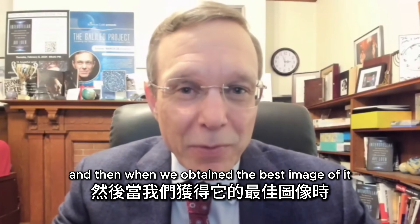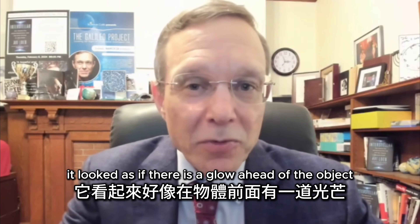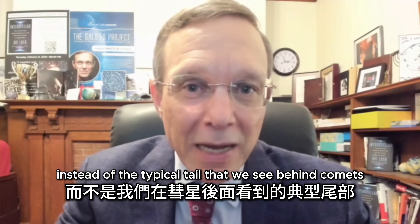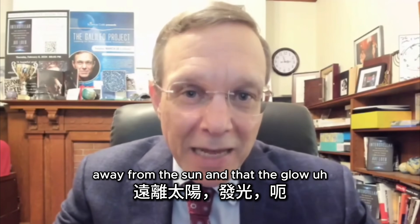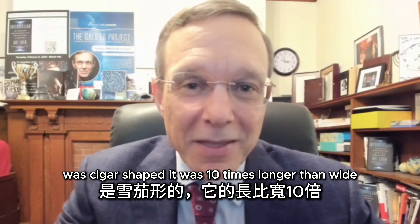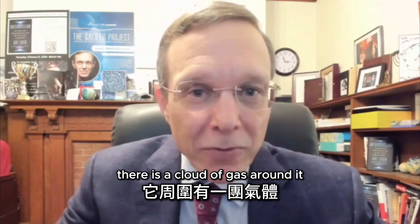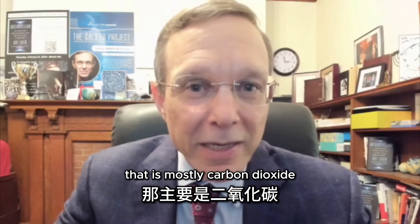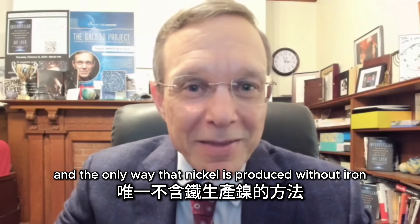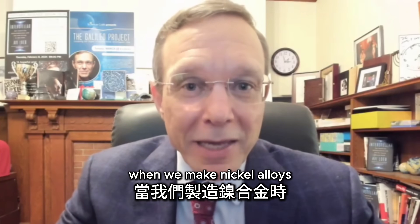When we obtained the best image of it, it looked as if there is a glow ahead of the object towards the sun, instead of the typical tail we see behind comets away from the sun. That glow was cigar-shaped — 10 times longer than wide. There is a cloud of gas around it that is mostly carbon dioxide, and there is nickel without iron. The only way nickel is produced without iron is in industry when we make nickel alloys.